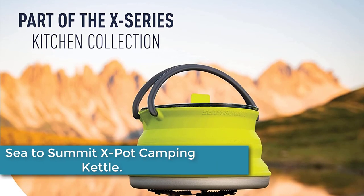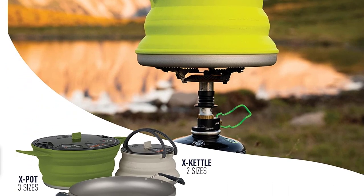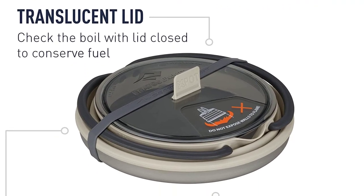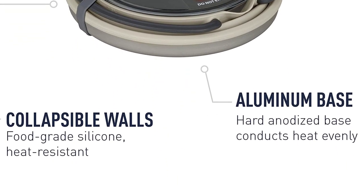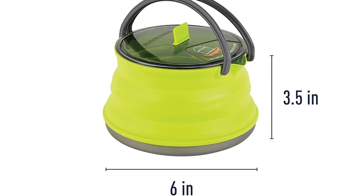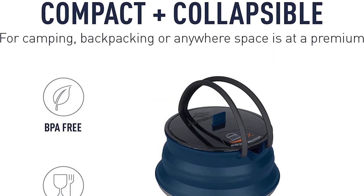At number 2: the Sea to Summit X-Pot Camping Kettle. The X-Pot kettle is part of the innovative X-Series of camp cookware from Sea to Summit. Food-grade, heat-resistant silicone sidewalls expand for use and collapse for transit. The hard anodized aluminum base conducts heat evenly and is designed for small flames of camp stoves. Includes a translucent lid to expedite boiling and conserve fuel, and nylon handles that are lightweight and do not conduct heat. Features a convenient spout for an accurate pour, and Sea to Summit X-Mugs or X-Brew coffee dripper will nest with the X-Kettle into a compact kit.